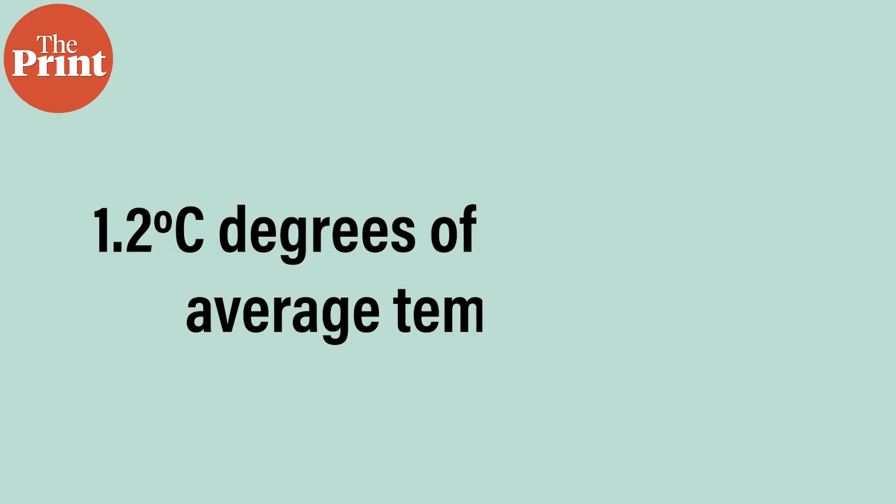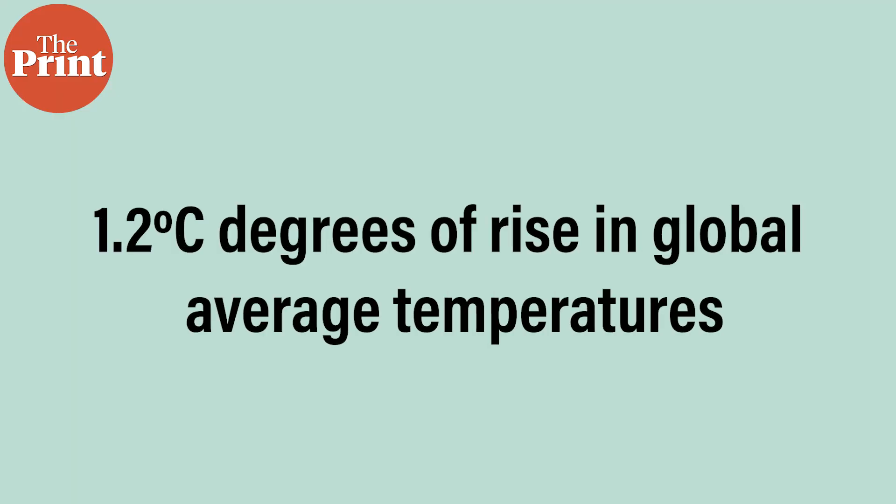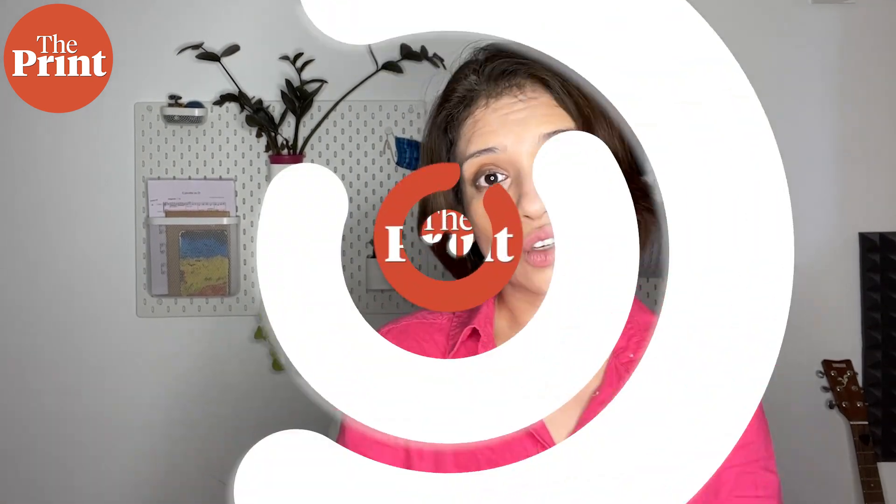These weather events alone from this year resulted from just 1.2 degrees of rise in global average temperatures. We are expected to cross 1.5 degrees in a few decades, and are in fact on the path of reaching over 3 degrees if we do not drastically cut down our emissions to not just net zero but complete zero. While these weather events are the most extreme that we've seen today, they are likely to be the least extreme events in our future.